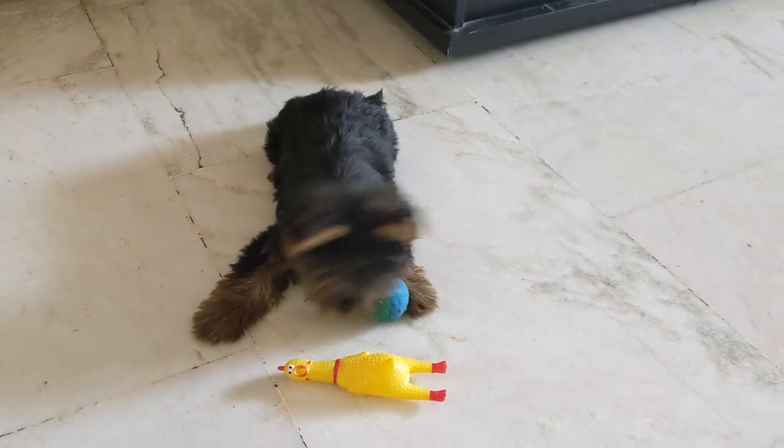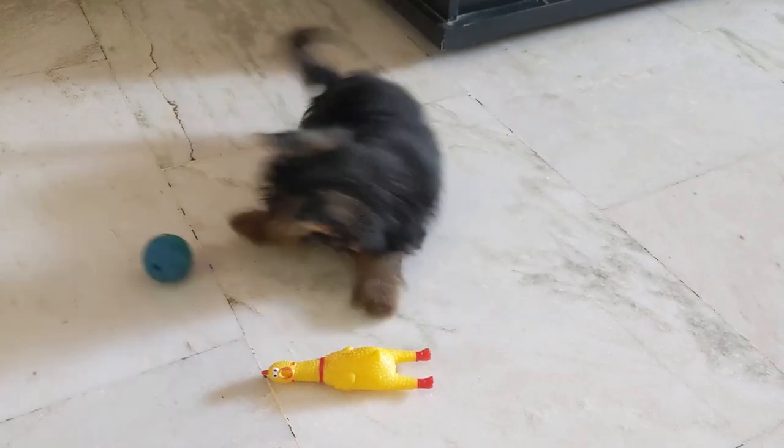If you're new here, welcome to Woof Gang. We make amazing dog videos, especially of Yorkies. If you haven't already, hit that subscribe button to stay tuned.